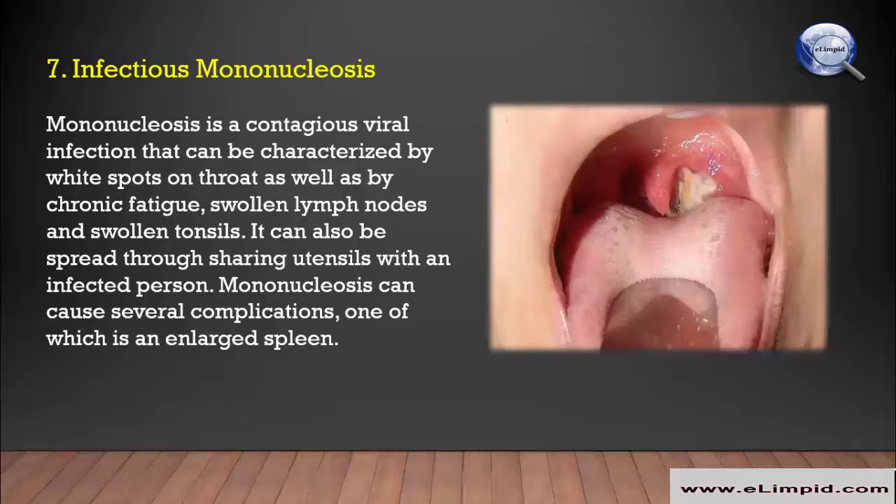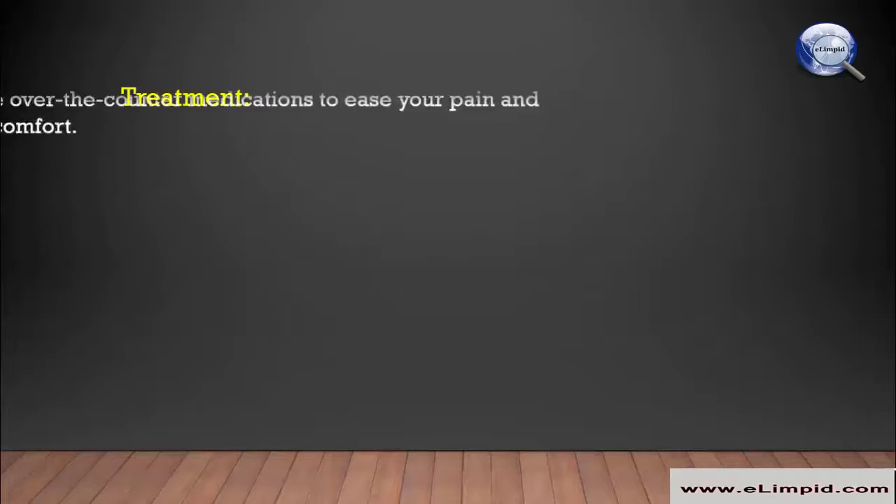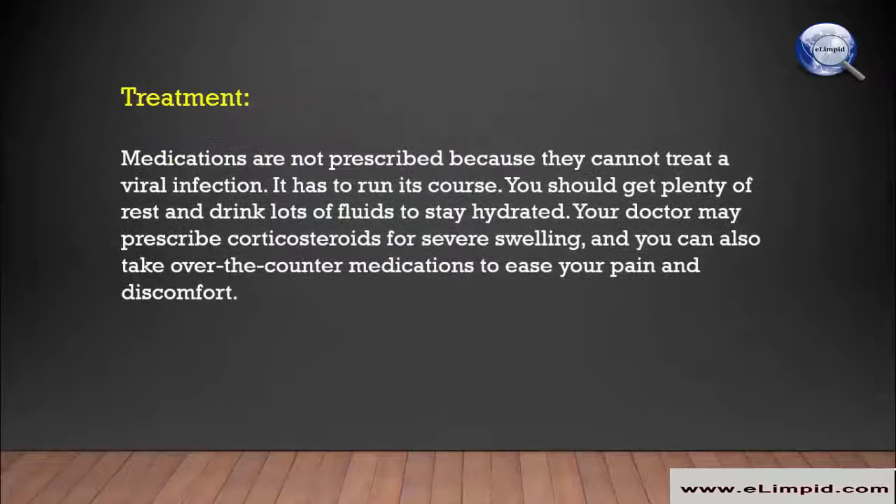Infectious mononucleosis is a contagious viral infection that can be characterized by white spots on the throat, as well as by chronic fatigue, swollen lymph nodes, and swollen tonsils. It can also be spread through sharing utensils with an infected person. Mononucleosis can cause several complications, one of which is an enlarged spleen.